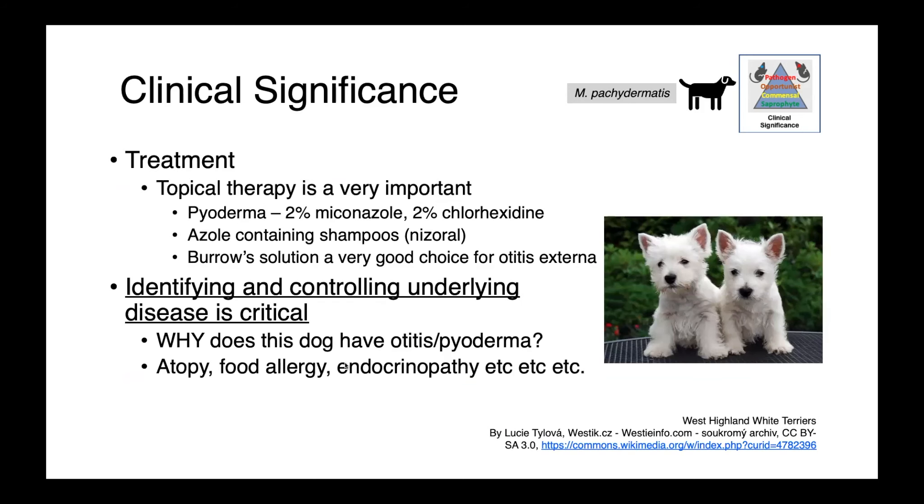Treatment of these infections oftentimes relies on topical therapy. For pyoderma, 2% miconazole and 2% chlorhexidine preparations have been used, as well as azole-containing shampoos. Burrow's solution is a good choice for treating otitis externa.